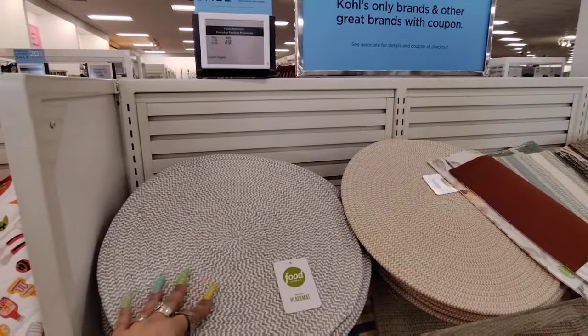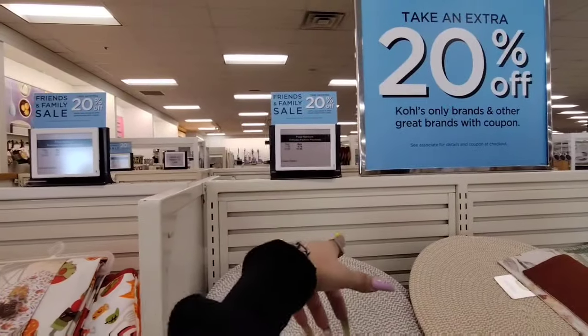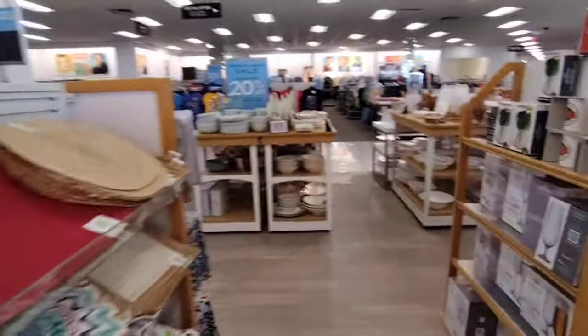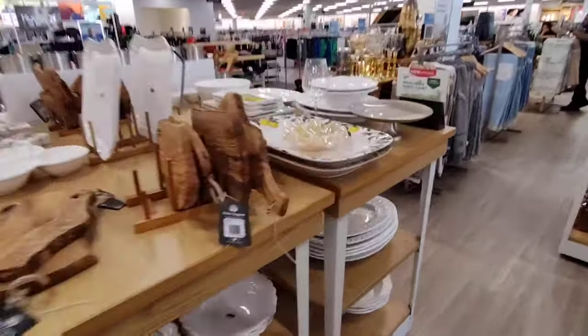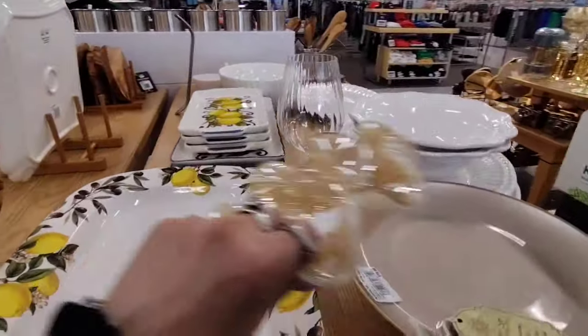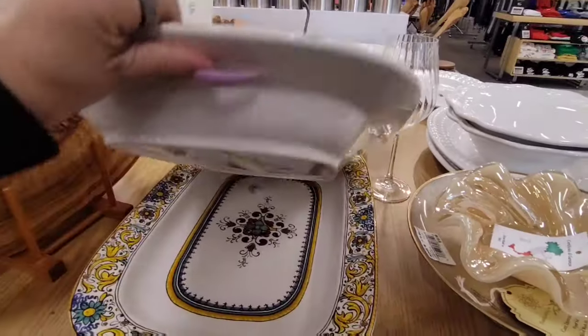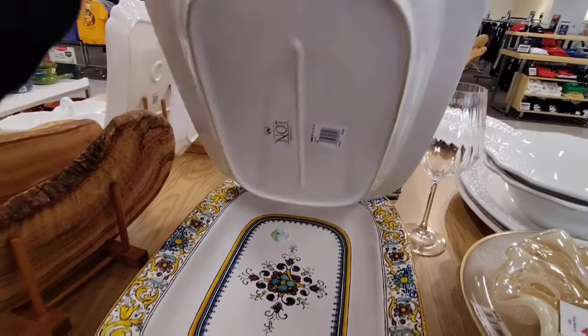Is some of this stuff coupon eligible? I guess you can stack coupons or use your Kohl's cash — let me know how it works, you guys. Ooh, look at this — is this ceramic? Yep, made in Italy. Very much the stuff that we do see at HomeGoods, and this is going to be $39.99.